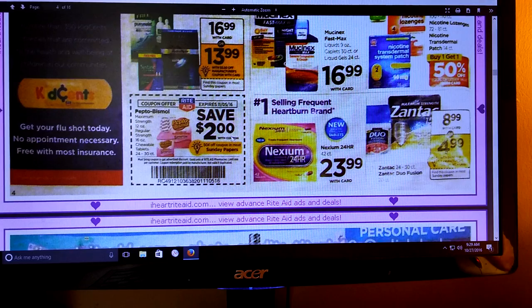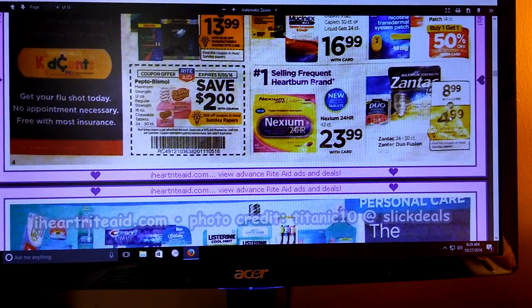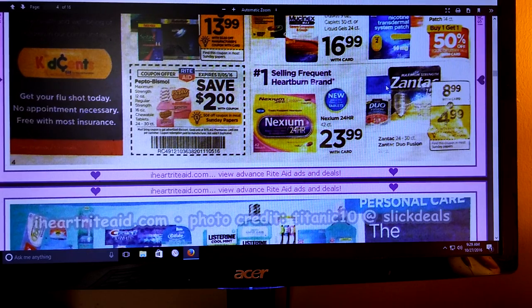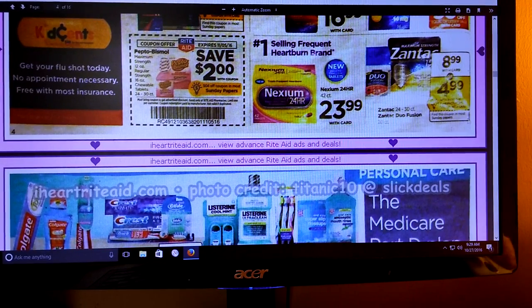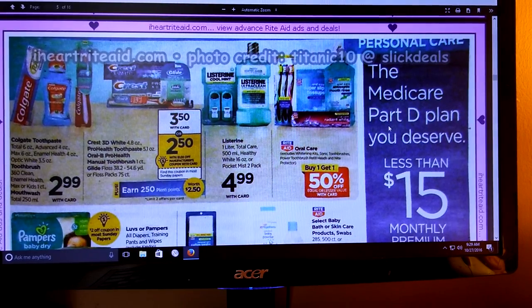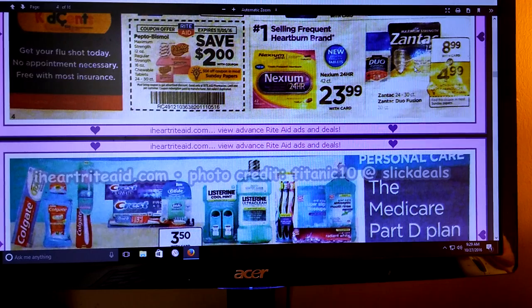We've got some Pepto-Bismol - save $2, and it looks like we're getting a 50-cent off coupon. Keep your eye on coupons.com also. If that's something you need in your stockpile, that might be a good deal because sometimes that is kind of expensive. We've got Zantac and Duo Fusion going to be $8.99, and it looks like we're getting a $4 off coupon. I think it's still valid if you want to do the Duo Fusion. There's a coupon on the Zantac website, so if that's something you use or just want the rebate for - you don't get any points back, but it's still a good deal.